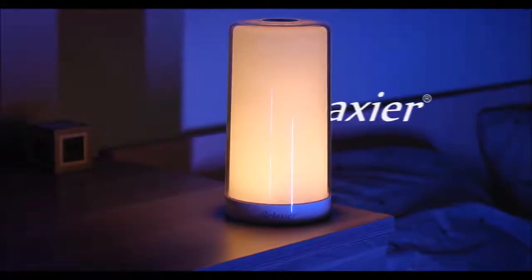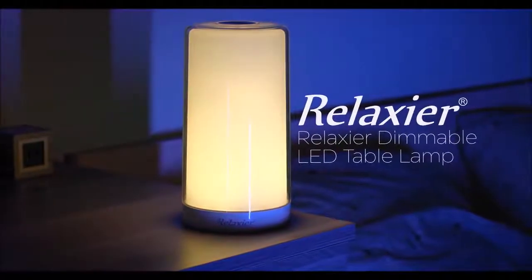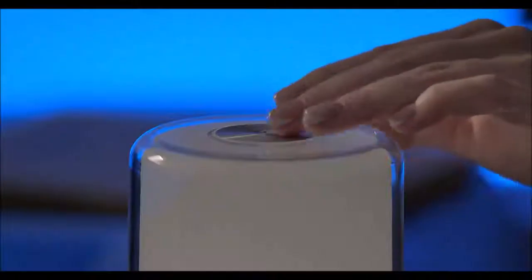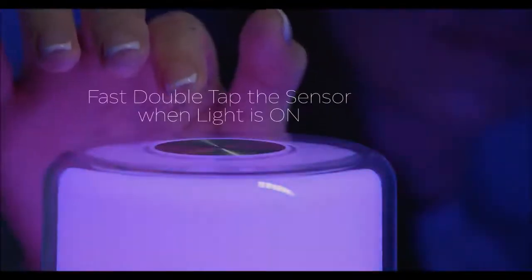If you're looking for an all-in-one indoor lamp, then let us show you why the Relaxier dimmable LED table lamp is perfect for you. This is a unique and truly versatile table lamp. It features a portable design and a premium ambient lighting LED bulb that produces a dimmable warm white light or a rich blend of vibrant colors.